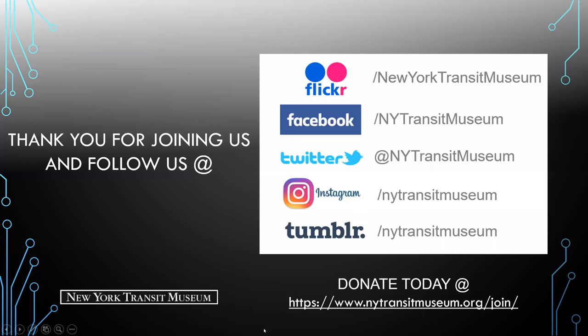That concludes the introduction to the powerhouse at 74th Street and its importance to elevated lines transit history. Thank you for joining us today. You can follow us on all social media, and if you can, we'd appreciate any donations to the museum — this is a tough time for all cultural institutions.